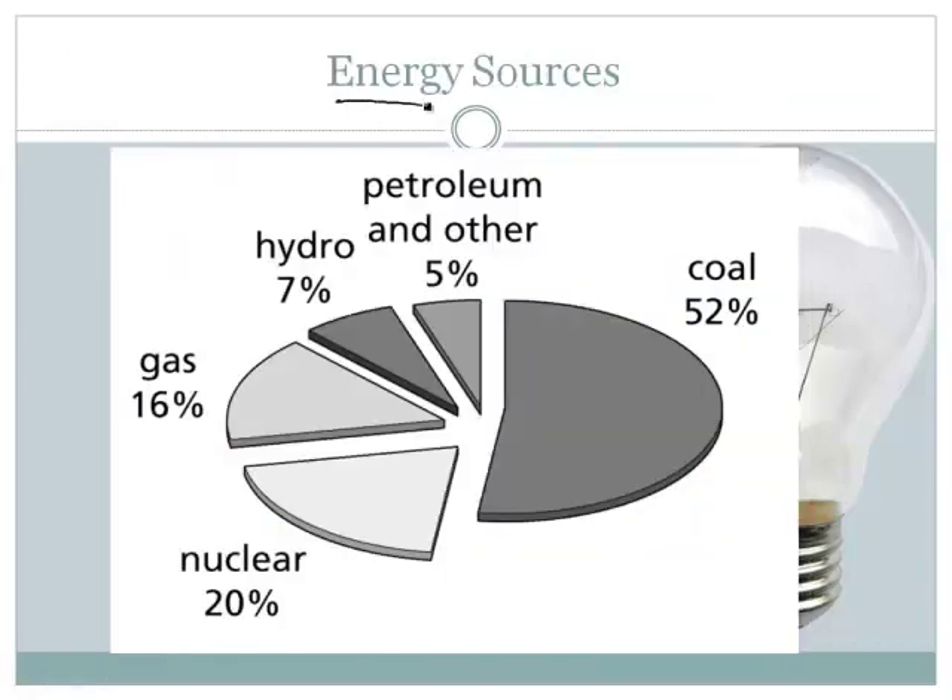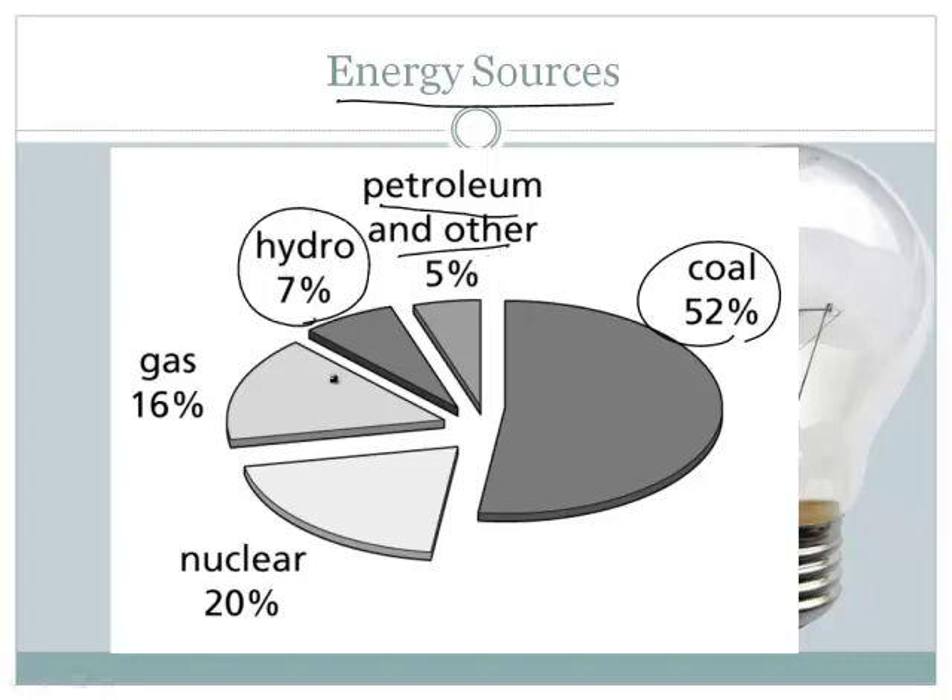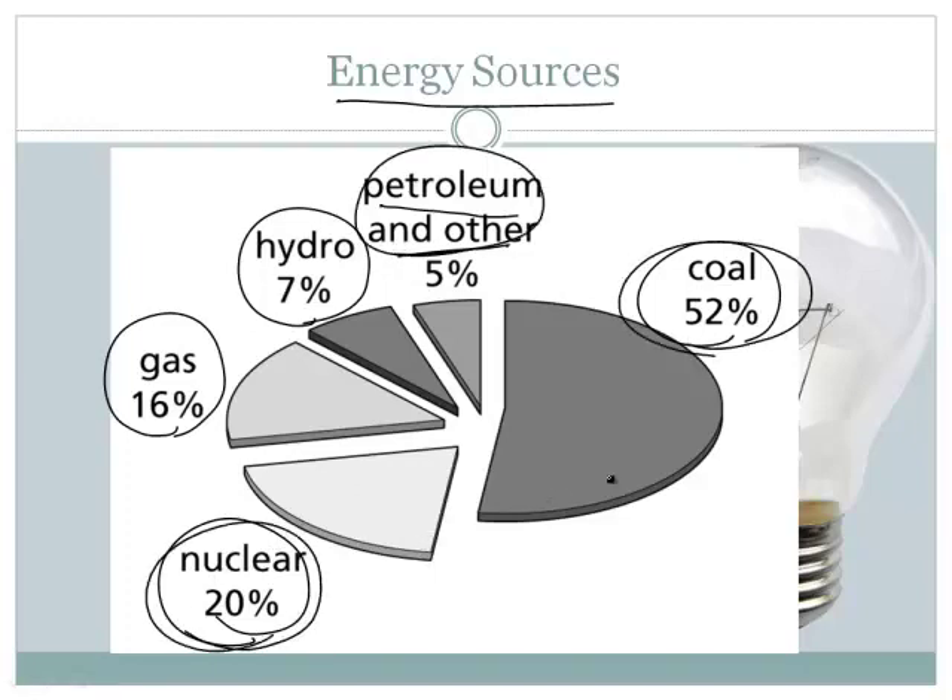Where do we actually get our energy? Looking at this graph from the book: coal accounts for 52% of our energy, fossil fuels overall are about 70% including petroleum and other varieties. Hydroelectric is 7%, natural gas is another source, and nuclear is 20%. The fossil fuels — petroleum, coal — add up to most of it. The other category would include geothermal and wind, which are less than 1% and don't appear separately on this chart.